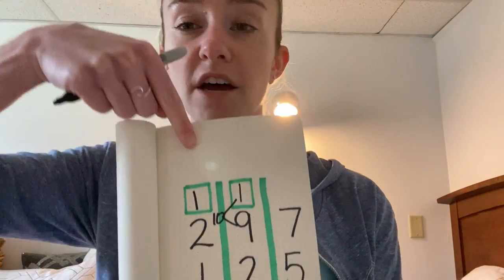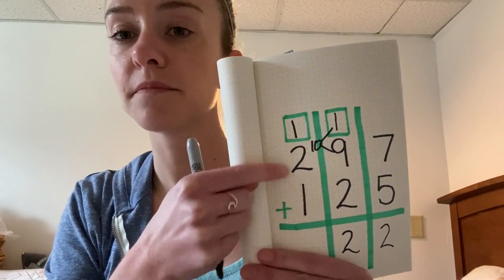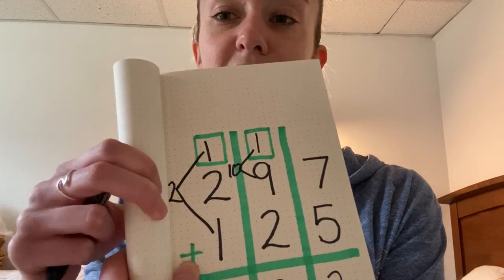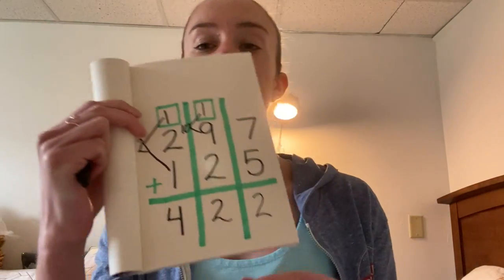Okay, last step. We need to add the hundreds: one plus two plus one. I know one plus one is two, so I'm going to write that. One plus one is two, and two plus two is four. So I got 422 for my sum. Did you get it right? Let me know.